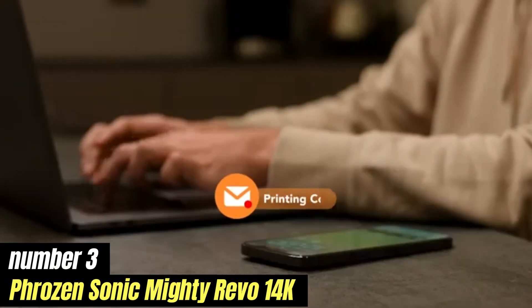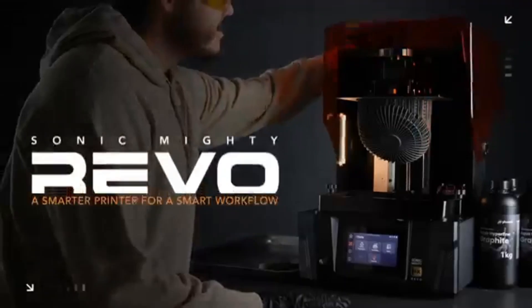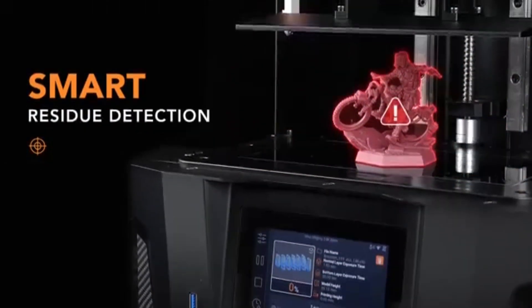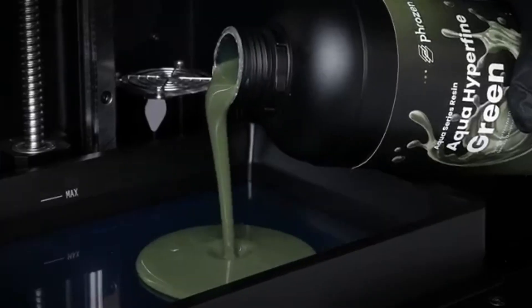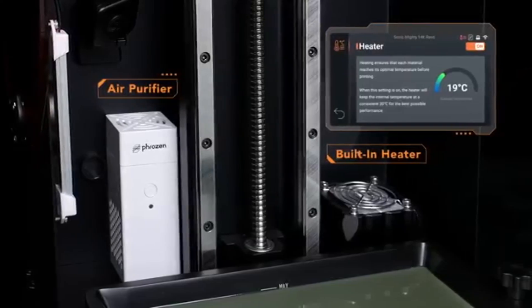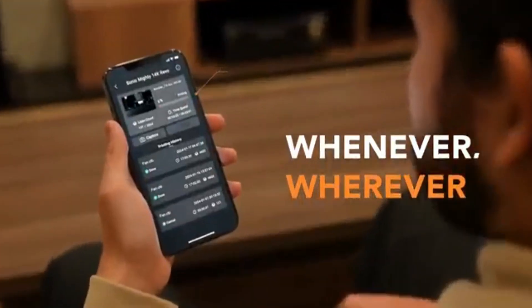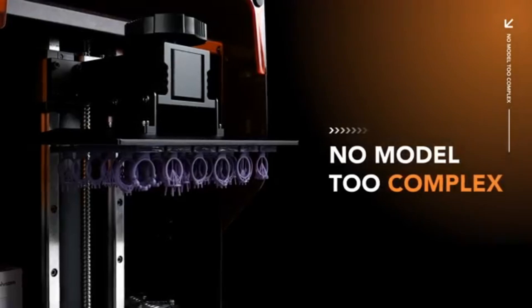Number 3: Frozen Sonic Mighty Revo 14K is a game changer in the world of resin 3D printing, delivering exceptional quality and speed that will impress both hobbyists and professionals alike. After extensive testing, it's evident that this printer not only meets but often exceeds expectations. One of the standout features is its impressive 14K resolution, which produces incredibly detailed prints with remarkable clarity — ideal for intricate miniatures, detailed prototypes, and complex designs.